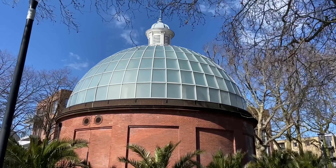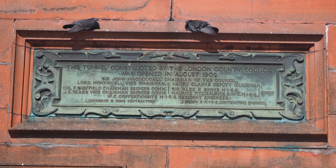The project was designed by Sir Alexander Binney for the London County Council and it finally opened in 1902.